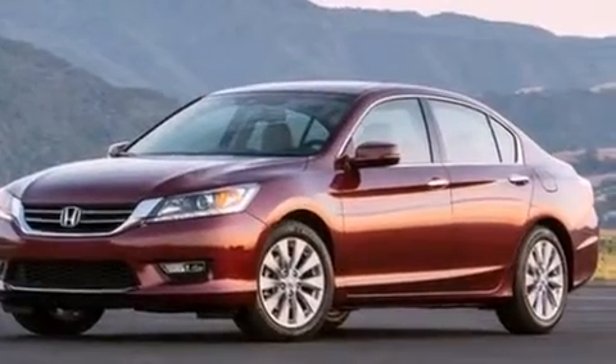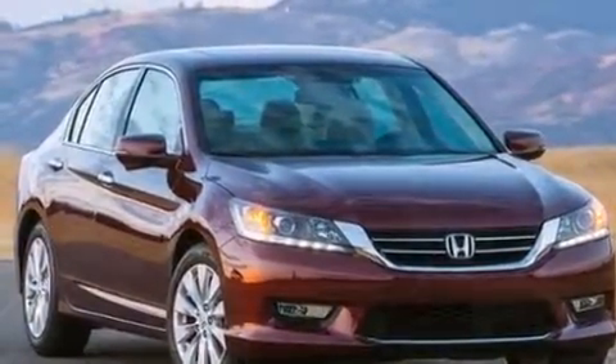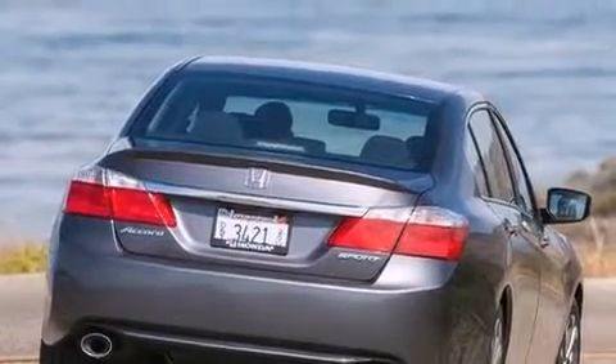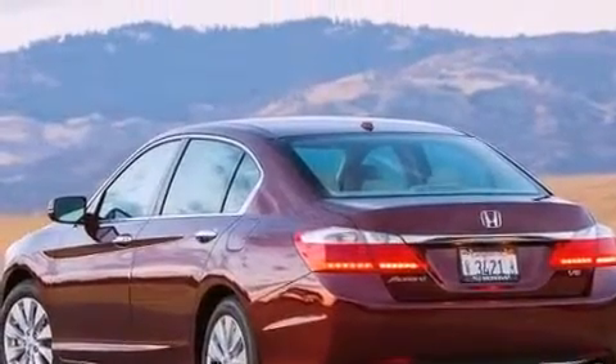Top features include remote keyless entry, one-touch window functionality, speed-sensitive wipers, heated seats, front dual-zone air conditioning, power moonroof, turn signal indicator mirrors, and leather upholstery. Premium sound drives seven speakers, providing you and your passengers a sensational audio experience.